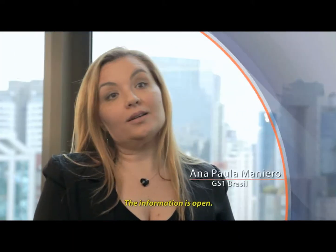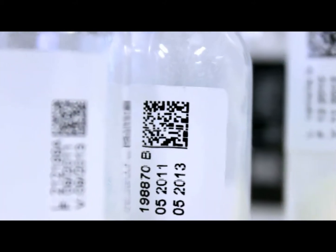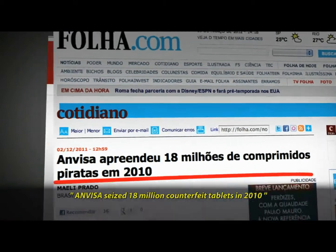As information is open, we have this all developed in key technical materials and also in written cases. It's much easier, besides all the support that GS1 gives. These characteristics make GS1 data matrix an efficient tool in fighting counterfeit medicine.